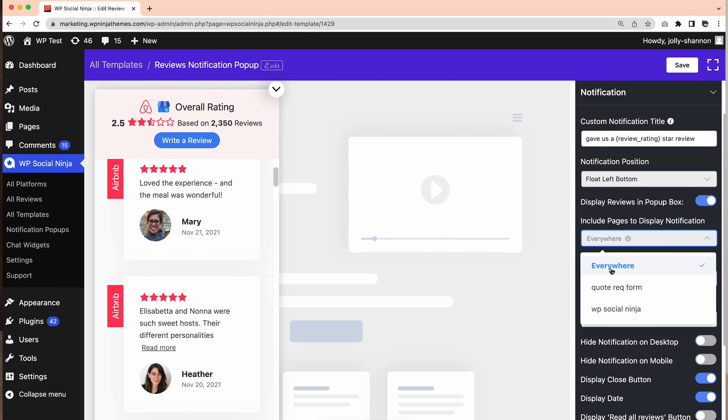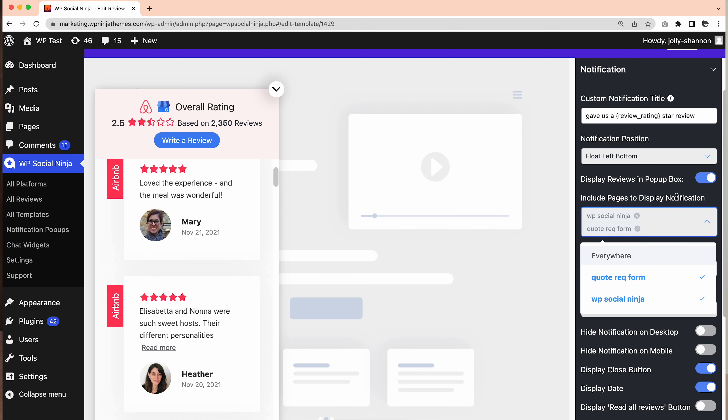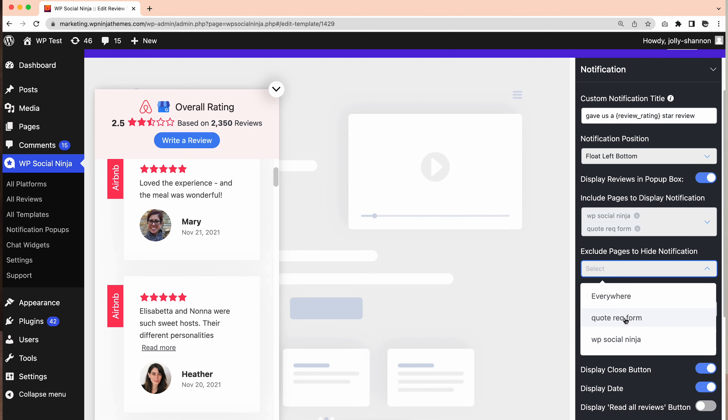Would you like your streams to show up on every single page? I don't think so. Some pages need an extra push to grab your users' attention right at the moment. With WP Social Ninja notification pop-up, you can include specific pages to display notifications. The good news is you can also exclude pages if you think those pages don't demand pop-ups.